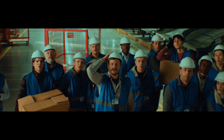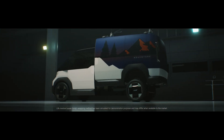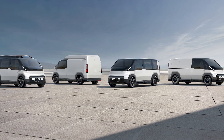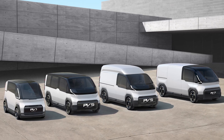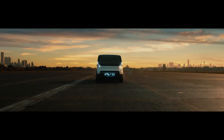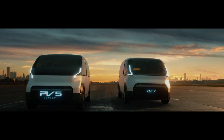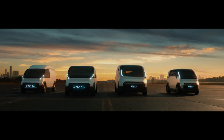The first phase of this plan will see a PV5 offered with a basic, van, high roof, and chassis cab layout. From there, Kia will offer a larger version called the PV7 and a smaller version called the PV1. The internal cabinet and frame systems would be the same on all of them, so that modularity is possible not just within a specific vehicle family, but across the entire PBV lineup.